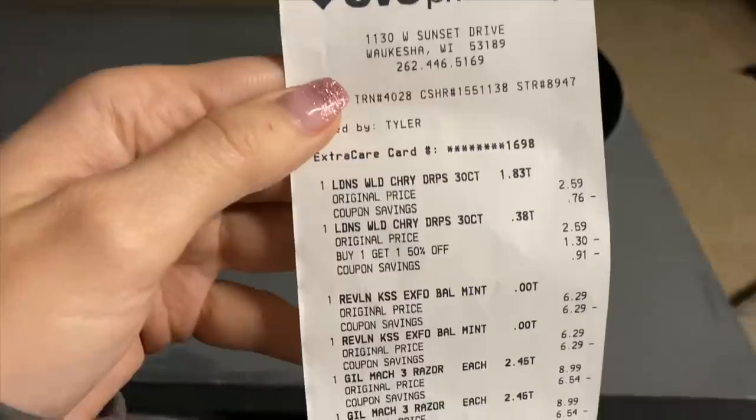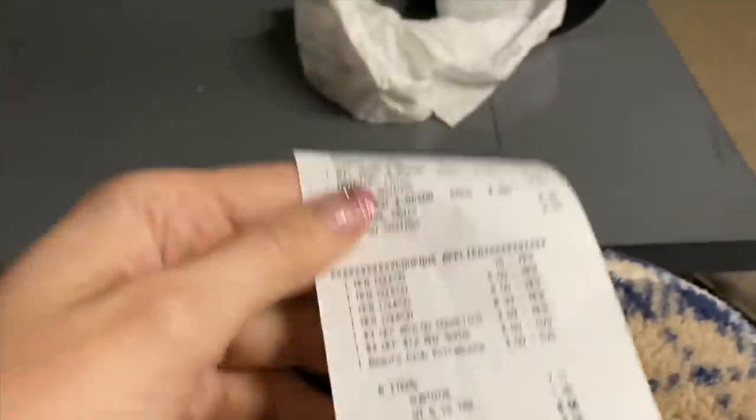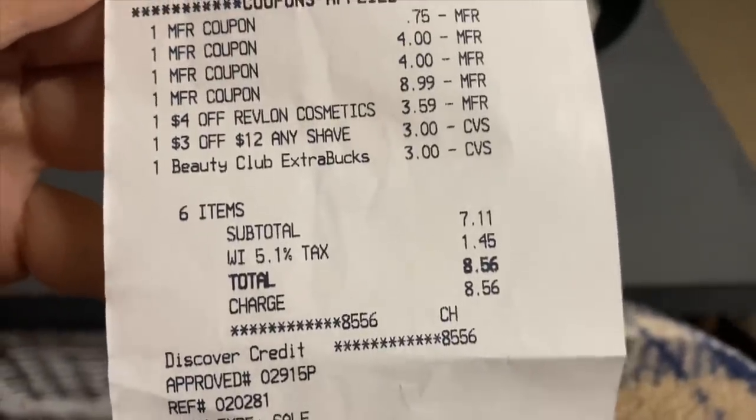Here is my CVS receipt. You can see I got the cough drops, the Revlon kiss, and the razors. Here are all of my coupons that applied, and you can see that I used a $3 extra care to pay.